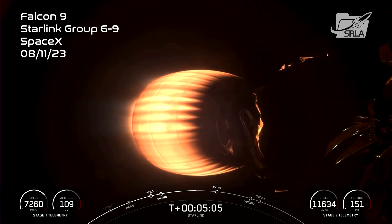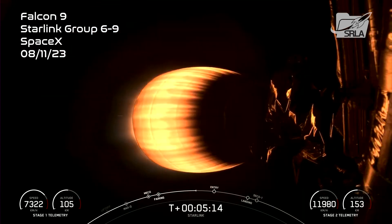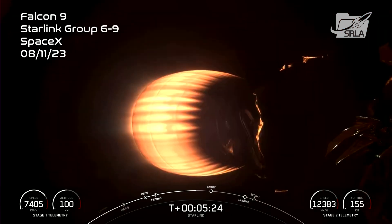Today's Starlink mission marks SpaceX's 55th mission just this year and 254th mission overall. Coming up on the first stage vehicle will be the entry burn — that's the first of two burns that will help it prepare for landing today. You're not currently seeing stage 1 on your screen, but you are seeing a view of the MVAC engine on the second stage. Acquisition of signal, Bermuda.